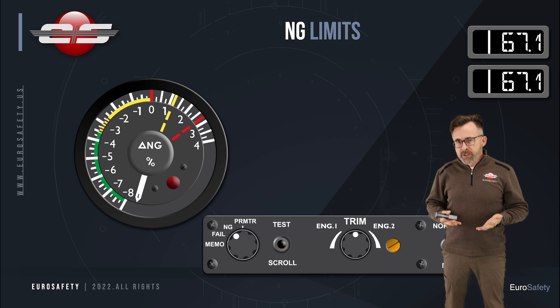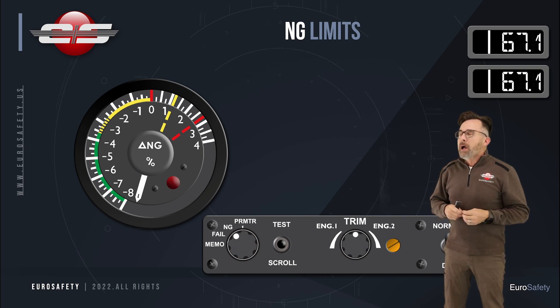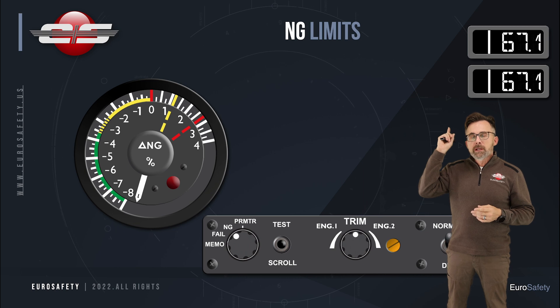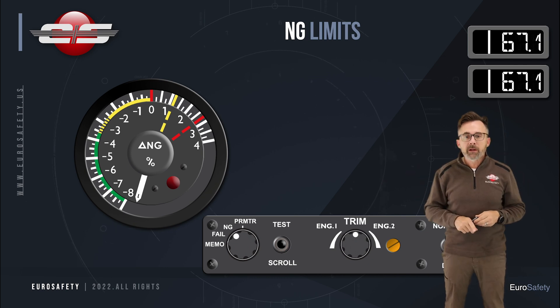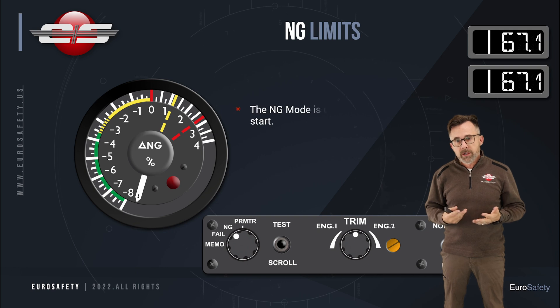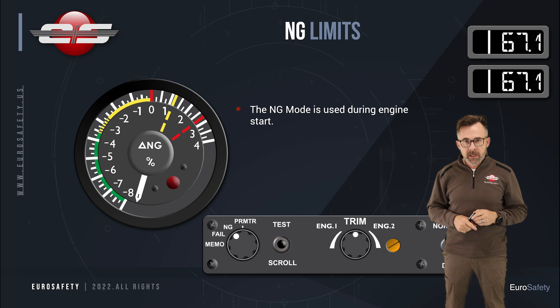On other delta-NG gauges, there is a digital indication of what the engine NG speed is. On this particular helicopter, the NG can be displayed in these little windows that are on the instrument panel, and you can choose what is being displayed on these small readouts. We have our control panel that decides what is displayed on these. So during start, we're going to have it in the NG selection so that we can see what the NG speed is.